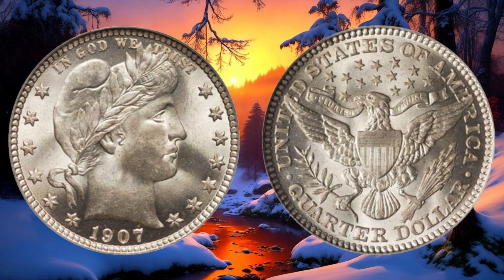Today, we have a real gem to discuss: the 1907 Barber quarter dollar coin. The Barber quarter was designed by Charles E. Barber, the chief engraver of the United States Mint. The year 1907 marked the end of the Barber quarter series, making the 1907 edition quite special for collectors and investors alike. Condition, rarity, and demand are crucial — if your coin is in mint condition or has a low mintage, its value could be significantly higher. The demand among collectors can also drive up the price.